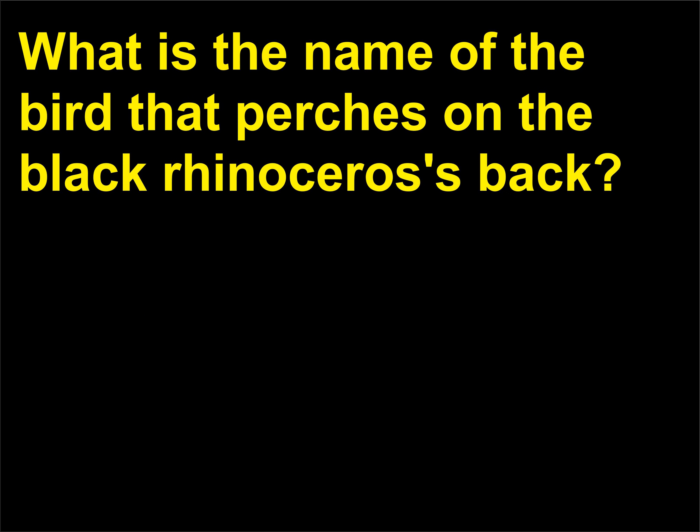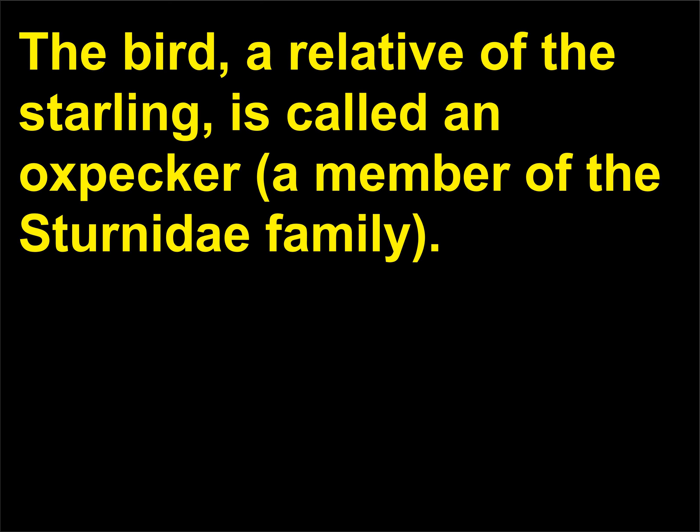What is the name of the bird that perches on the black rhinoceros' back? The bird, a relative of the starling, is called an oxpecker, a member of the sternidae family.